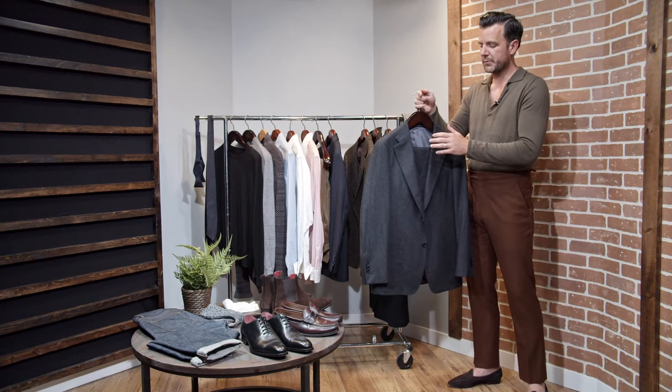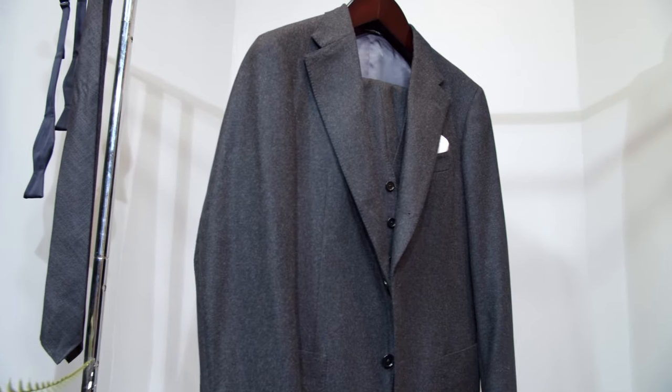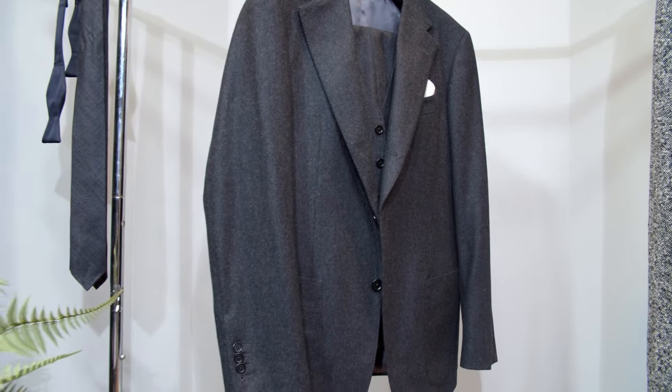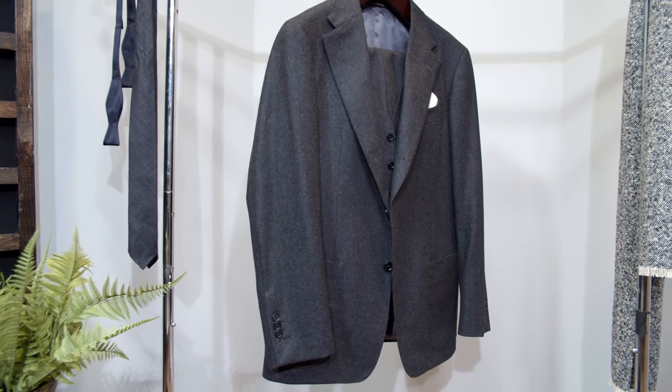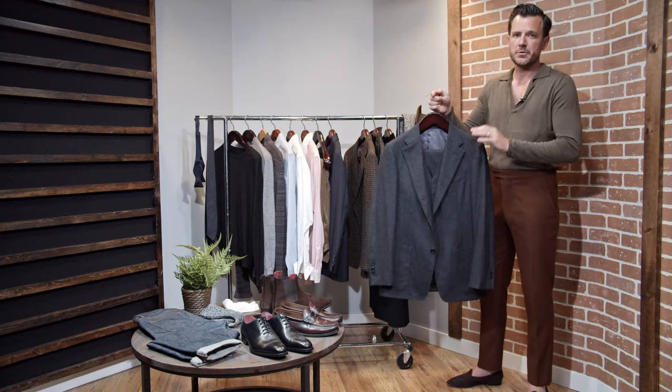The beauty of a fabric with this weight is the drape, the comfort of wearing it, and then the ability to separate the pieces. You can wear the jacket on its own, the trousers on their own, even the vest on its own. Super classic, super versatile flannel suit.